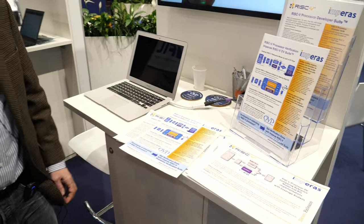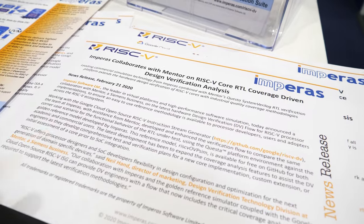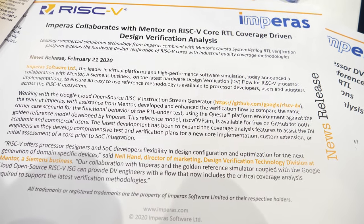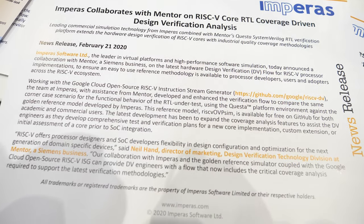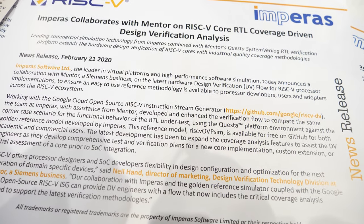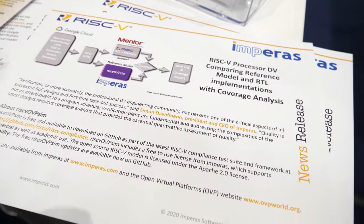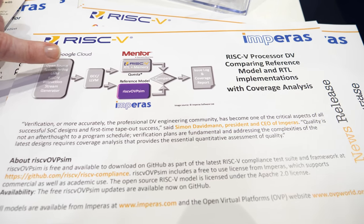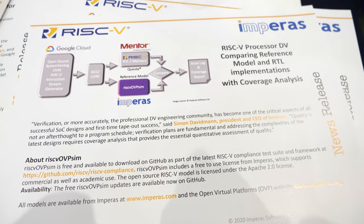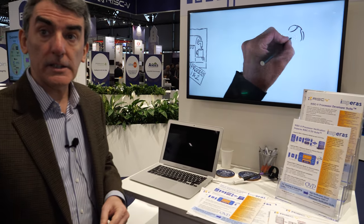The second announcement is a verification flow developed with Mentor Graphics. It uses the Questa simulator compared with the reference model, then does coverage analysis to check whether you've fully exercised all the corner cases of your processor before tape-out. It uses the Google instruction stream generator compiled into the Mentor simulator for the RTL and the Imperius simulator for the reference model, comparing outputs and looking at coverage.